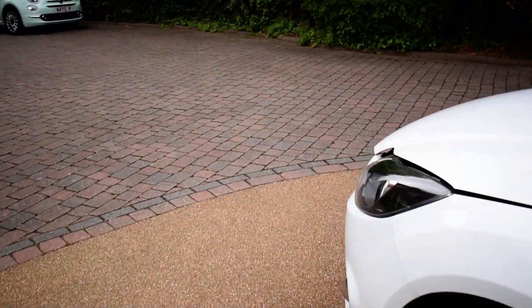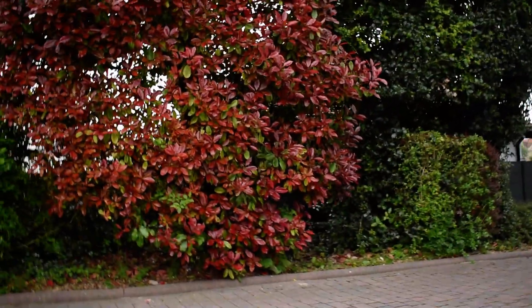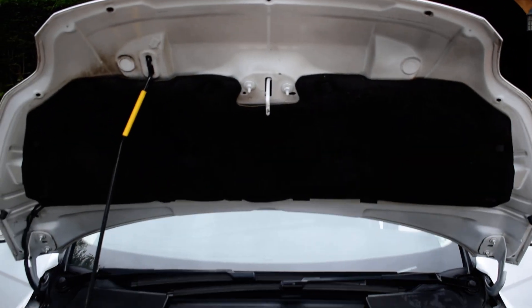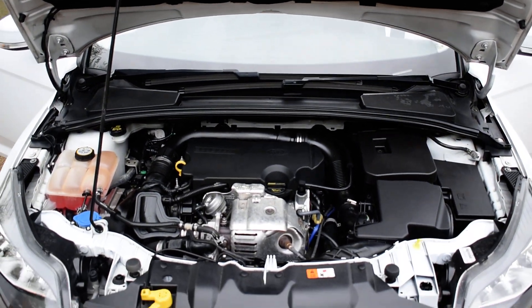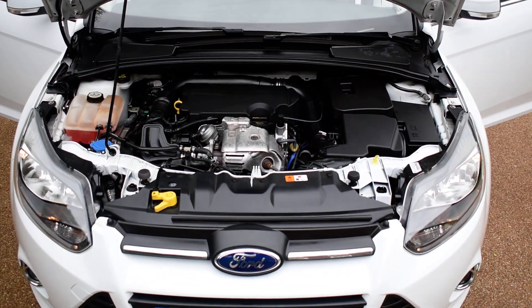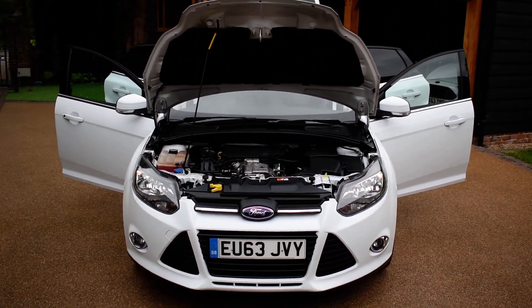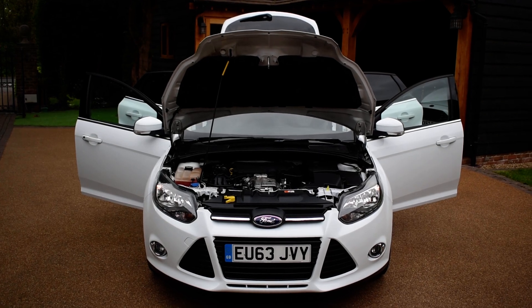Just going to get the bonnet open for you now. And there we have a view of the engine bay. As mentioned towards the beginning of this video, the vehicle has been extremely well maintained — full service history and of course a year's MOT.